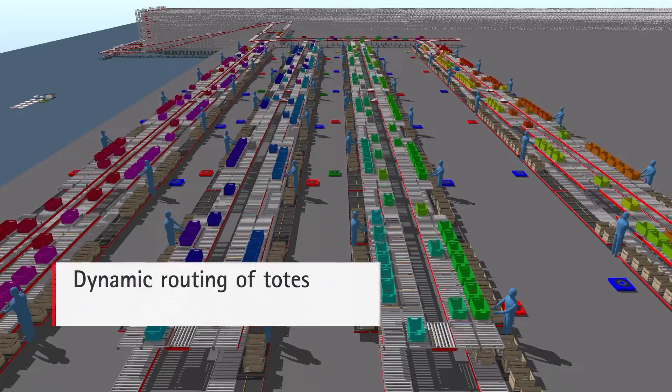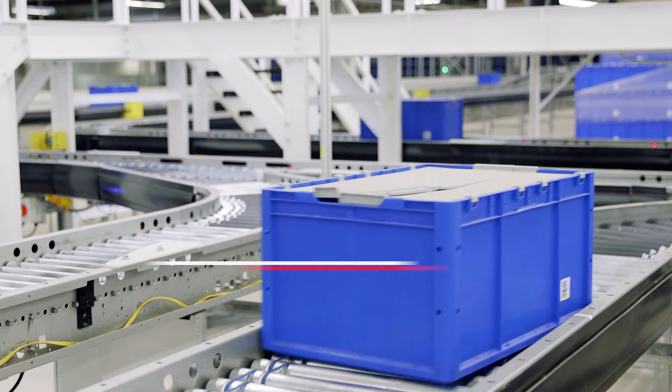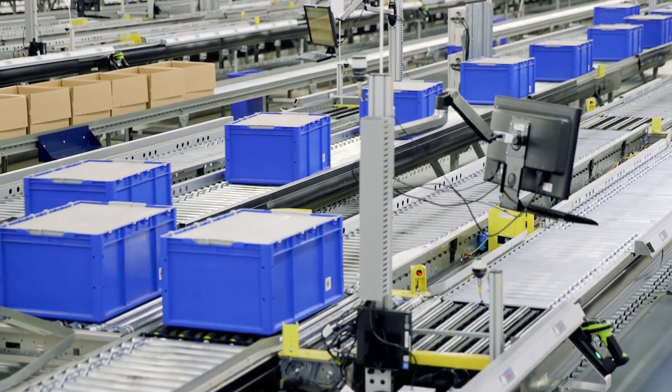The software recognizes when a picker will need work and dynamically reroutes totes to that picker before they become idle, without having to route the tote back through the shuttle.